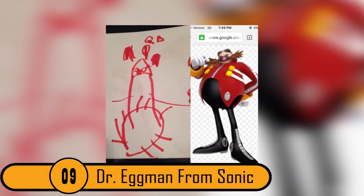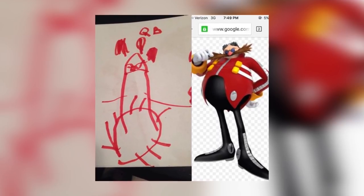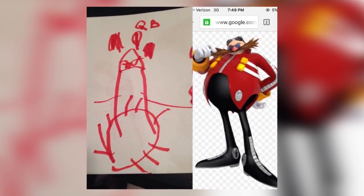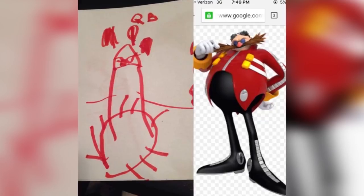9. Dr. Eggman from Sonic. The 5-year-old child who drew this picture decided to draw a picture of Dr. Eggman. While he got the color red right, he missed the mark on the shape of the body. Rather than making it look like a man, it looks more like a large penis.